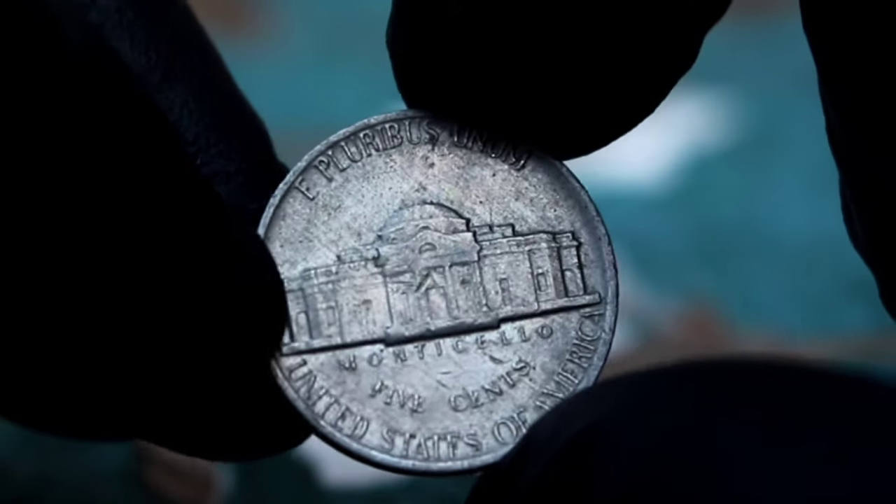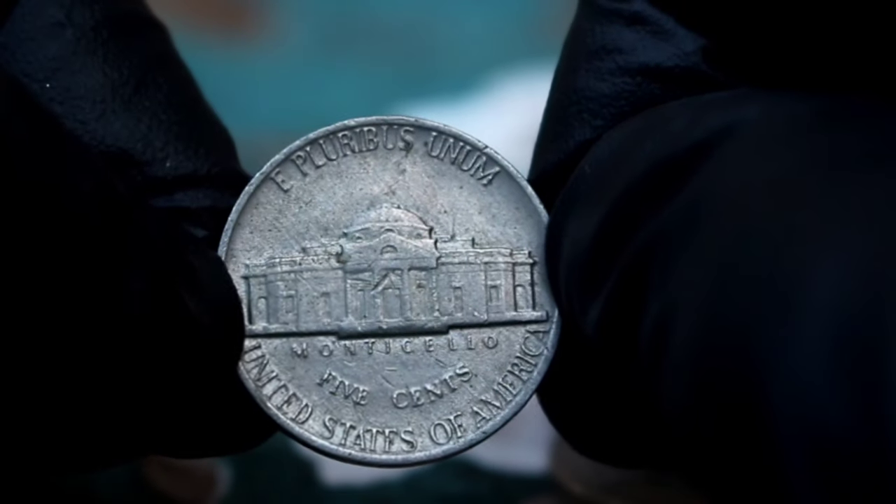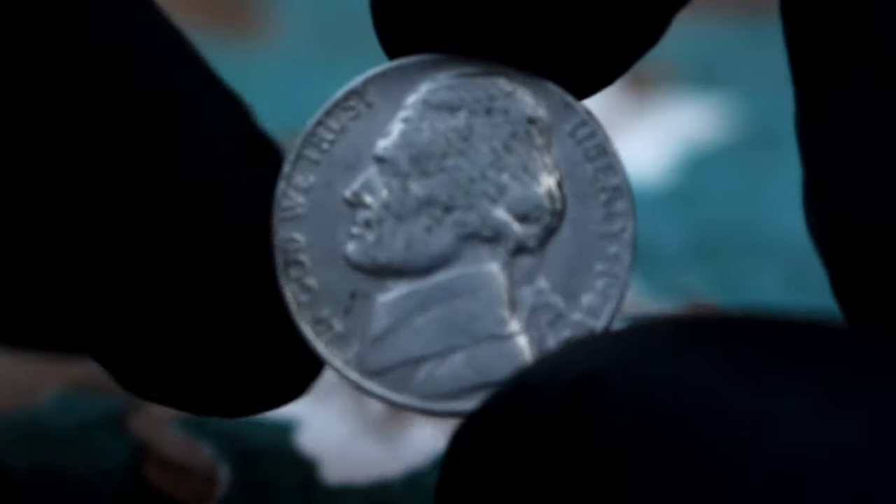In conclusion, the Monticello five cents Jefferson Nickel from 1981 with a P mint mark, even in dirty condition, can still hold value in today's market. Its historical significance, combined with its relative rarity, makes it a sought-after coin among collectors.